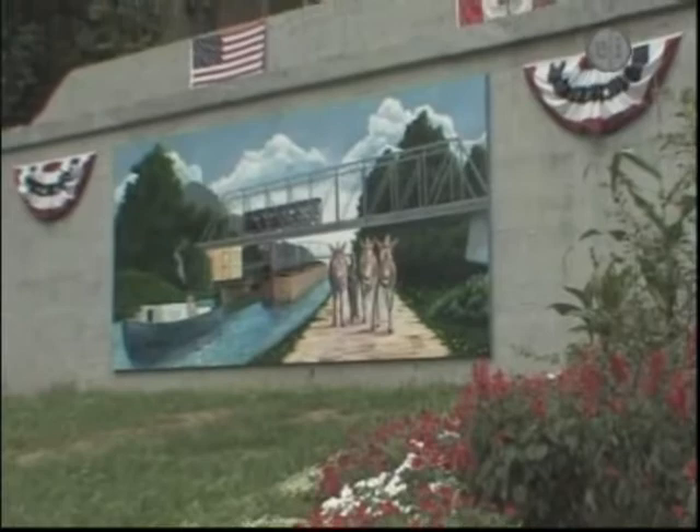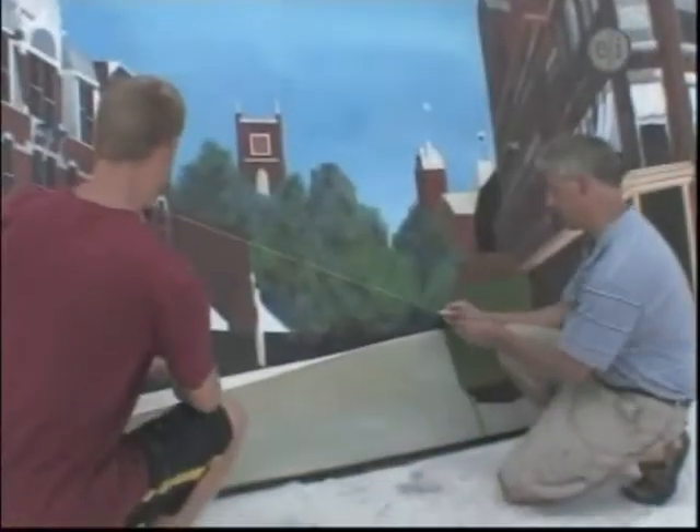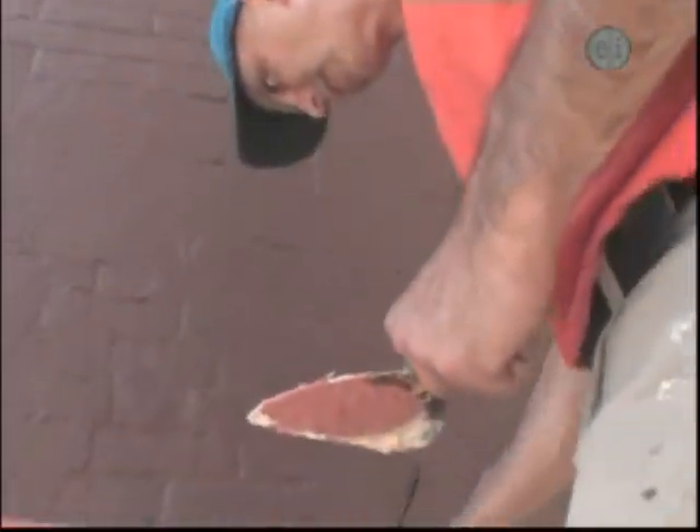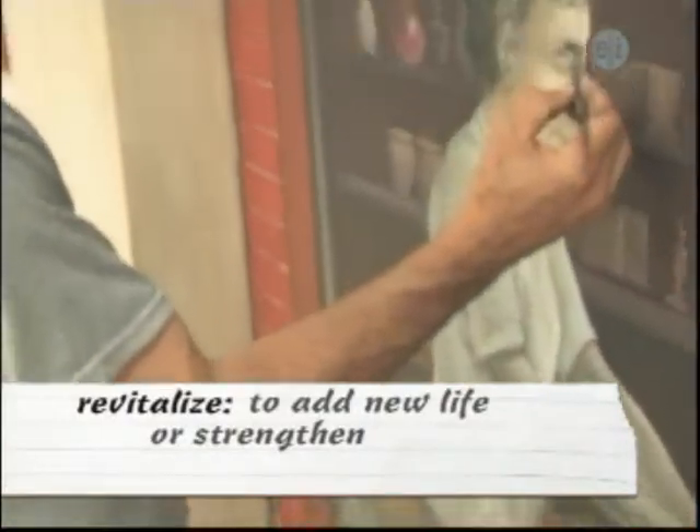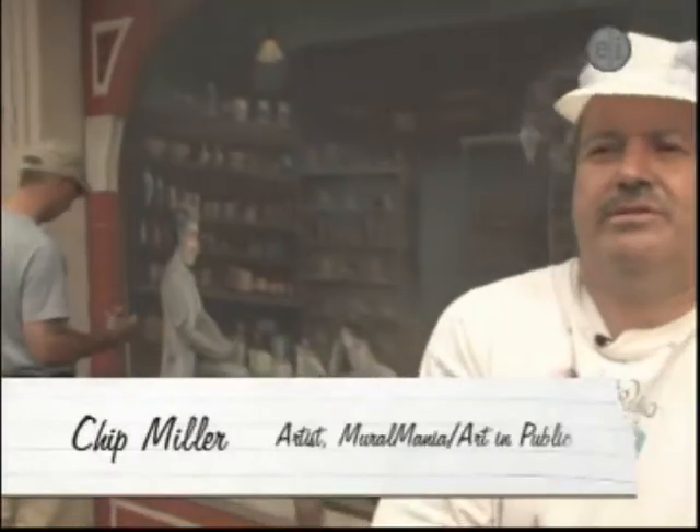In Lyons, New York, the members of Mural Mania understand this power. They decided to revitalize the town by telling its own history, from the Erie Canal to its local pharmacist, Mr. Dobbins. Mural Mania is the preservation of history through community art.